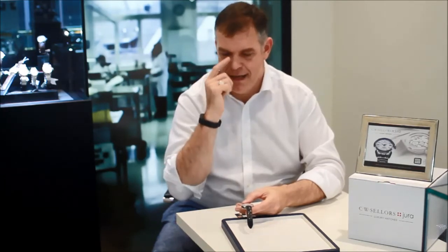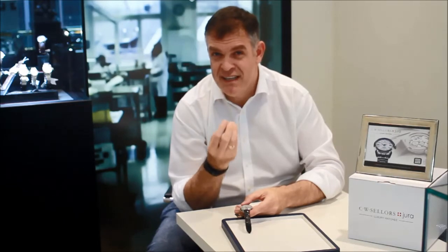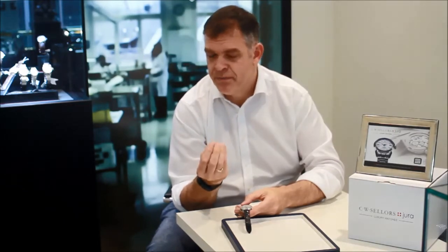The hour markers are baton type and they're beautifully faceted — they almost glisten in the light. The hour and minute hands are also faceted. One of the things about Grand Seiko watches is that legibility is a key attribute to their products, so it's very, very clear and very simple to read.